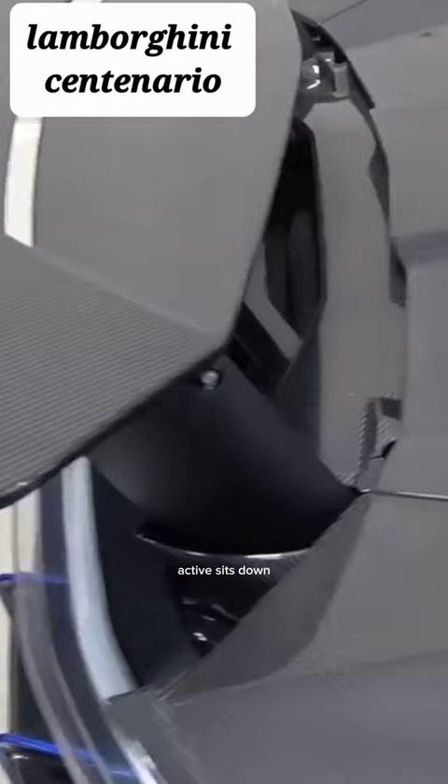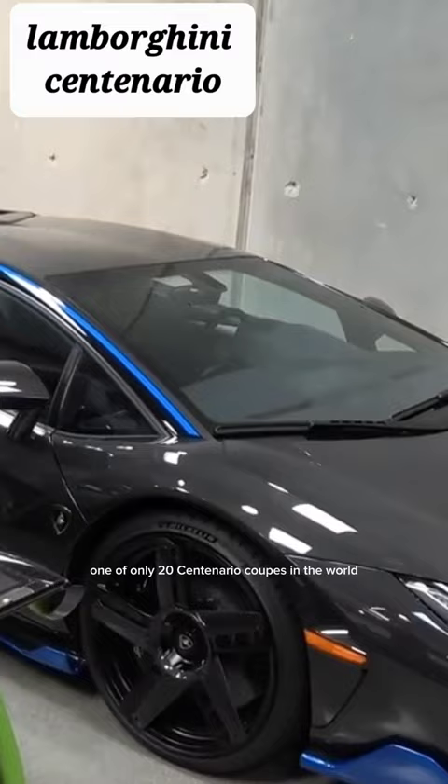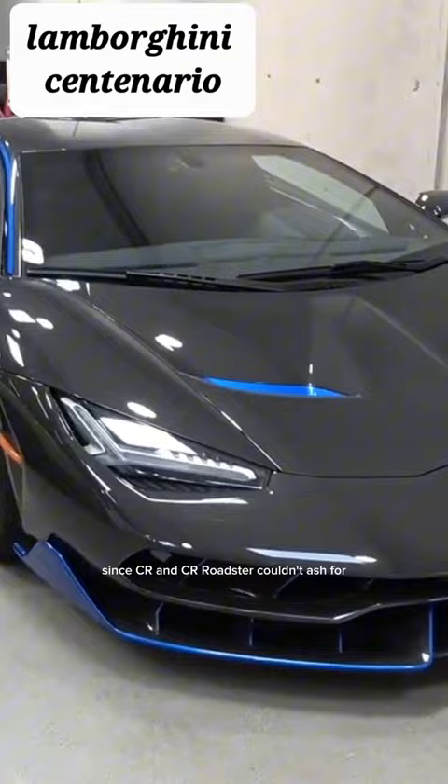We're gonna have to work that one out, but we're going out in the Lamborghini Centenario — one of only 20 Centenario coupes in the world. It's a V12, 770 horsepower, before they added the super capacitor with the Sian, and obviously some of the models we've seen coming since: the Sian Roadster and Countach, for example.